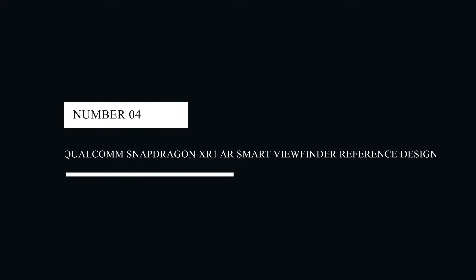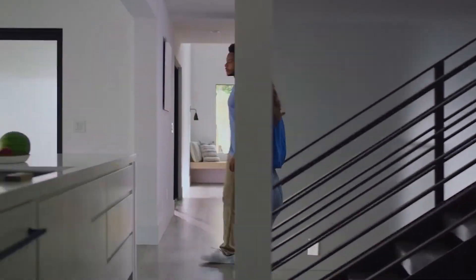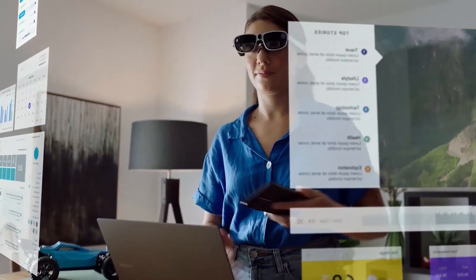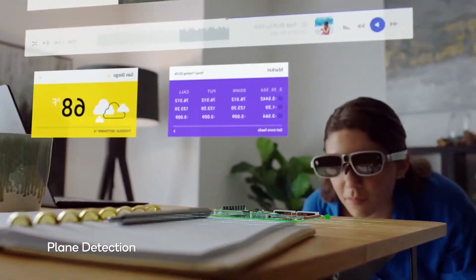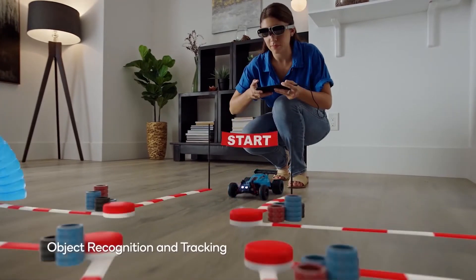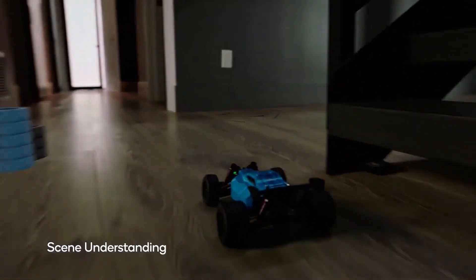#4: Qualcomm Snapdragon XR1 AR Smart Viewfinder Reference Design. As smart glasses are compatible with AR technology, the Qualcomm Snapdragon XR1 Smart Viewfinder Reference Design is another one of the 10 most portable smart gadgets you need. They bring digital information directly into your field of vision and enhance the user experience thanks to the Snapdragon XR1 chipset. They can even share processing power with a 5G-connected smartphone or Snapdragon PC.